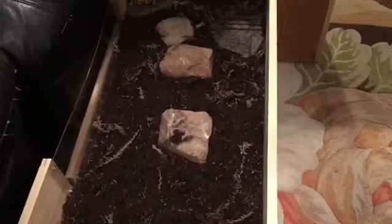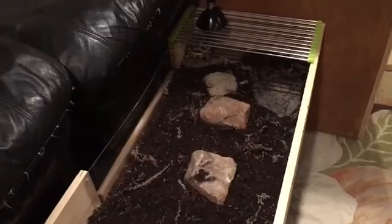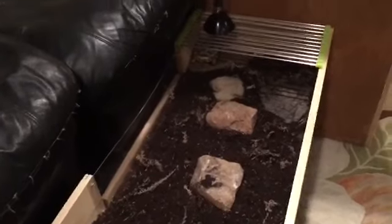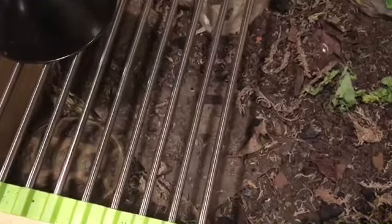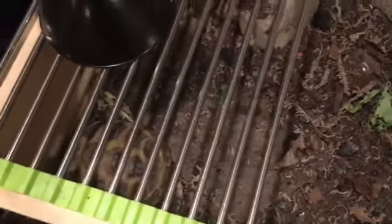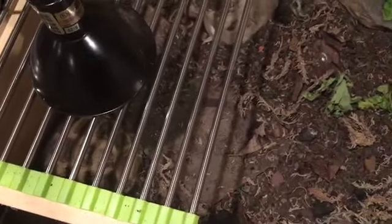This is her temporary setup. I have the ottomans on top of the couch pressed up against this so she doesn't try to get out, because tortoises and turtles don't really understand glass — it's not a good design. I do need to add a hide; she seems stressed without one, so I need to add something for her to properly hide in. I've been trying not to mess with her at all and just leave her alone.